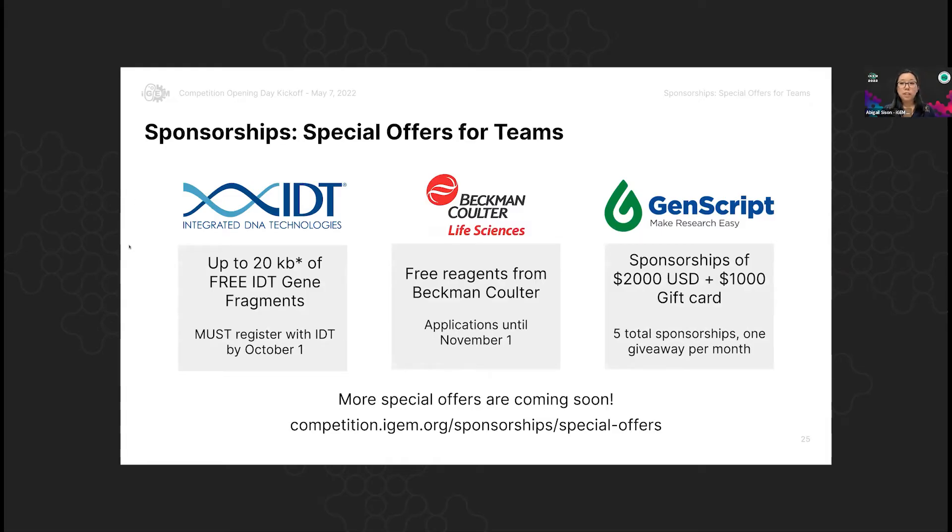We are on to the last major topic for today, which is our sponsorships for this year. I'm going to pass this over to Abigail to talk about that, and then we'll wrap up. Thanks Tracy — my slide should be the next one. This is a very exciting topic. It's good to know that participating in the iGEM competition unlocks some special offers from our partners. They are here for you and really want to help you succeed. I just wanted to mention three sponsorships that are ready for you to start participating in.